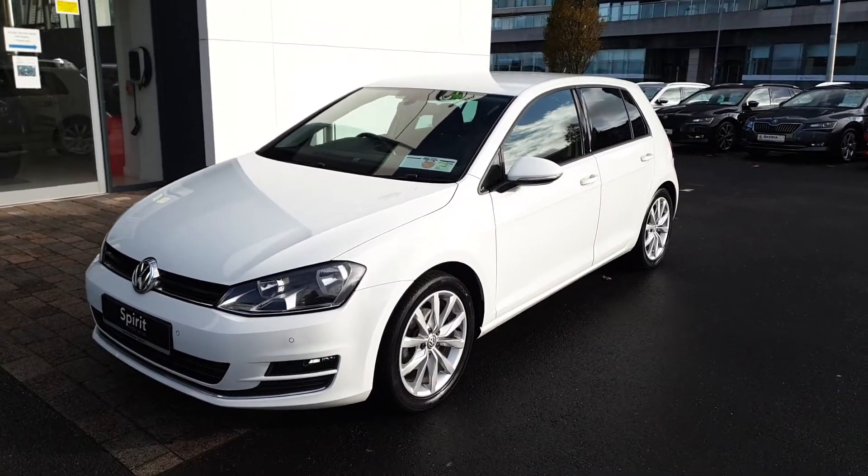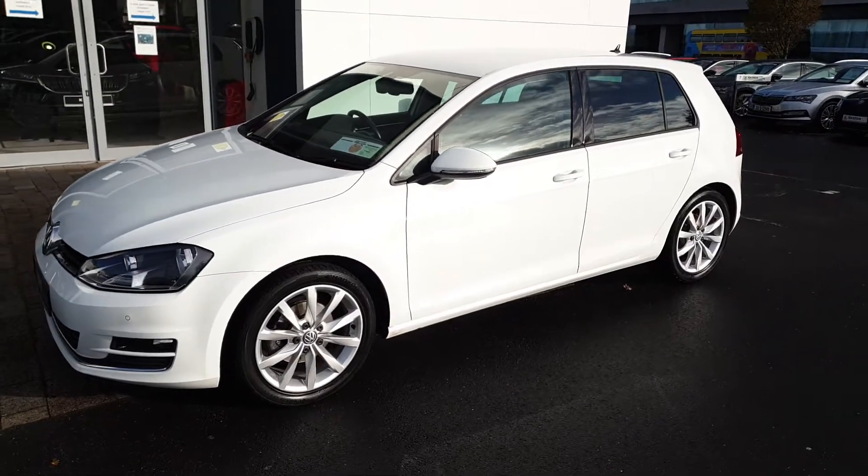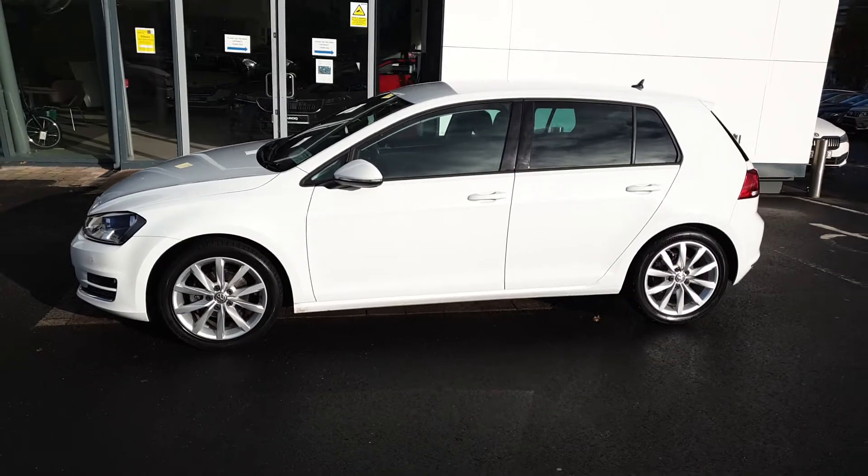Hi, this is Lee here from Spirit Skoda. Here we have our 162 Volkswagen Golf Highline. This is a 1.2 TSI with 110bhp and a 6-speed manual gearbox.